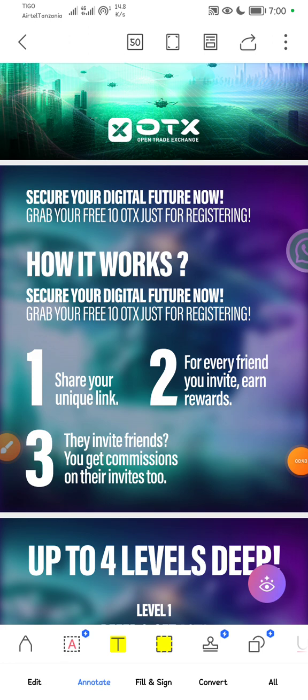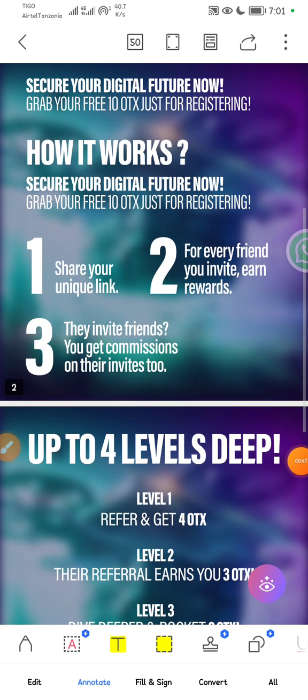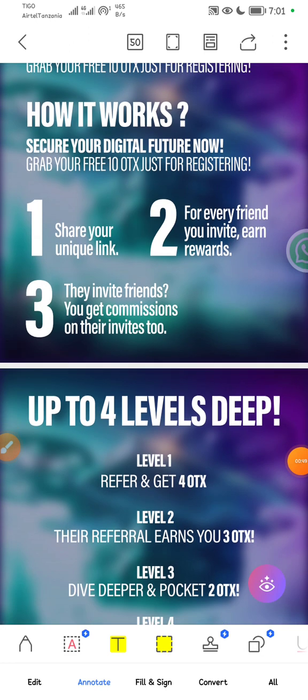You click the link and then you get your free 10 OTX. So how does it work? It's very simple. Number one: share your unique link — you will have your own unique link. Number two: for every friend you invite, you earn rewards. You earn rewards four levels deep, and when they invite friends, you get commissions on their invites too.